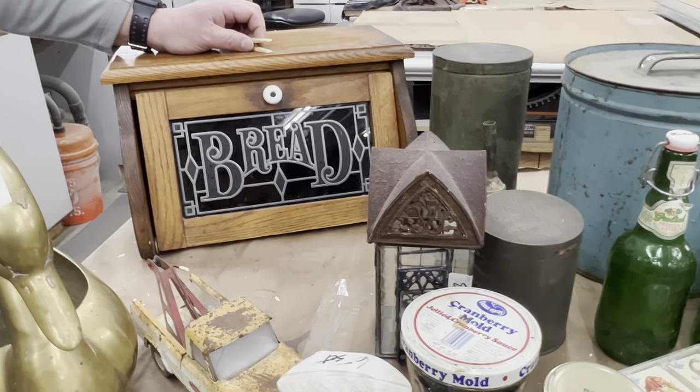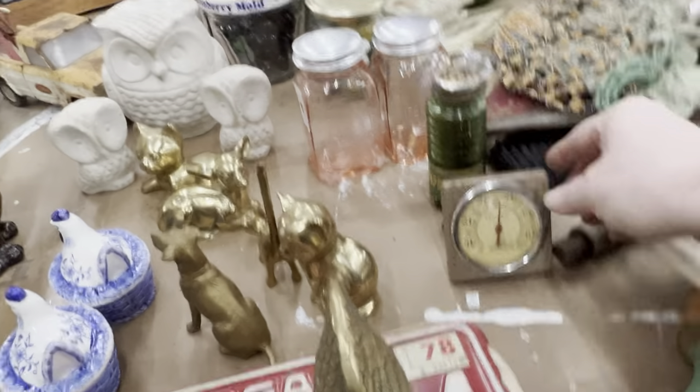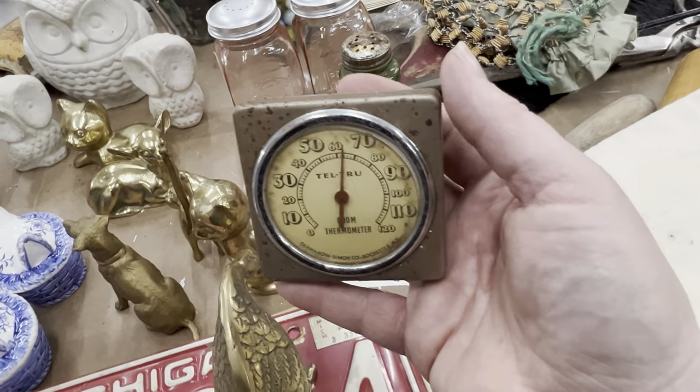I guess if you look under our bread box, there might be stuff underneath that too. We forgot this little thing — look at the graphics on this thermometer that Chris found. It's just the graphics of it all.